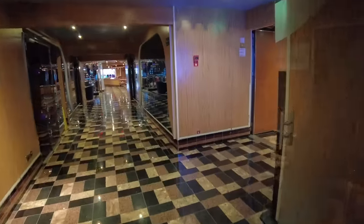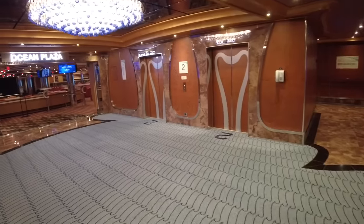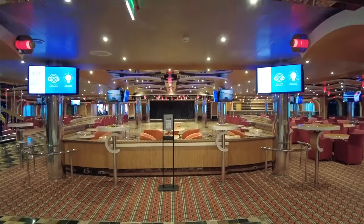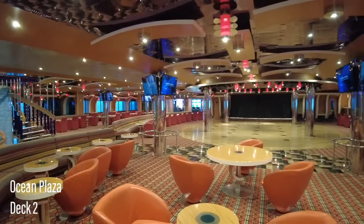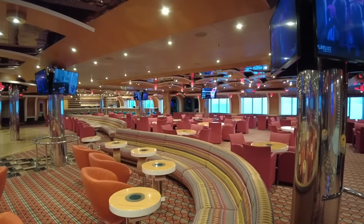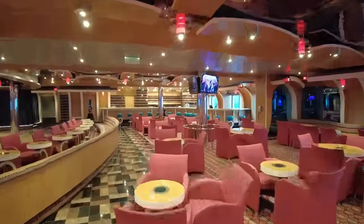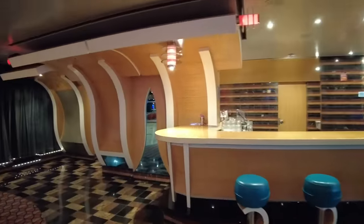Exiting the theater on deck two, the forward elevator bank gives way to the Ocean Plaza. This large multi-purpose lounge space is often used for events like trivia and hosted games. There are plenty of lounge-style seats with tables and armchairs available. A recurring source of enjoyment for me on board was the number of windows around the ship, and the Ocean Plaza offers them on both sides. There's also a full service bar.